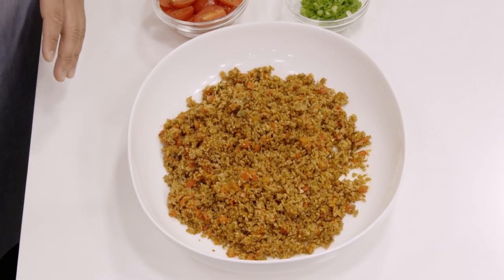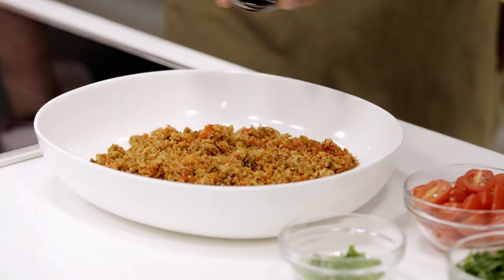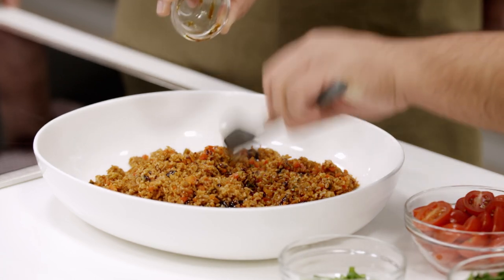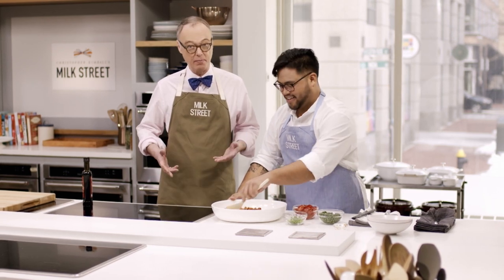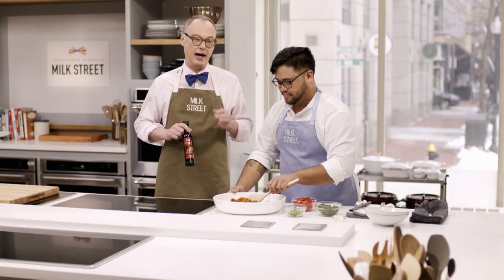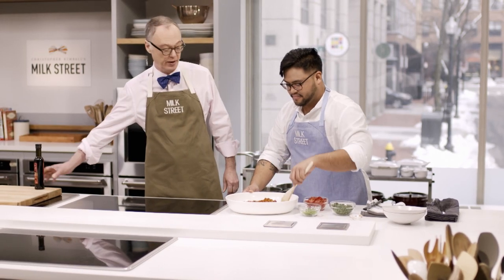After letting the bulgur sit off the heat for five minutes, transfer it to a large shallow bowl to spread it out and cool slightly. While still warm, add one tablespoon of pomegranate molasses — drizzle it in an even layer and fold it through. Pomegranate molasses is bright, acidic, sour, and sweet. Use it in salad dressings, or add a capful to a stew or soup. It's a go-to secret pantry ingredient, available in almost every store now.